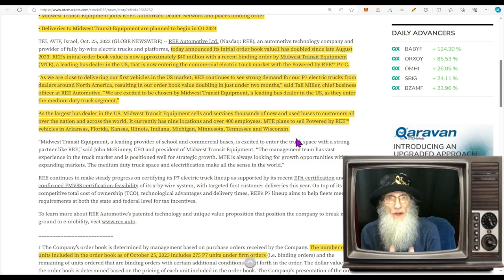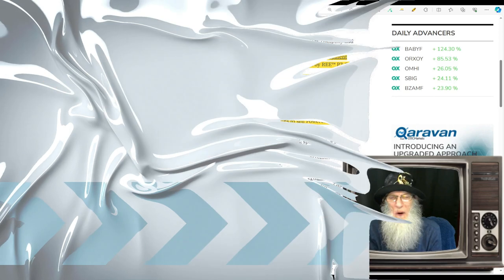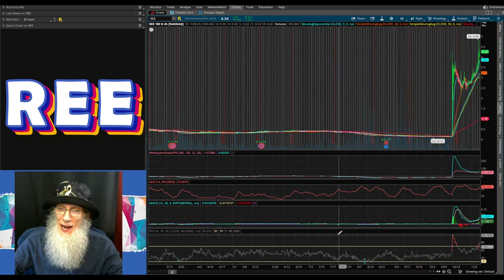Did you hear that? Midwest Transit Equipment is buying the vehicles and selling them across all these states. This should have had its own news press. We don't see revenues coming in yet, but we see a huge company now aligning with REE — buying their buses and trucks. As the release says, they are just entering the medium-duty truck segment and they're partnering up with REE. This is big news — get in before everybody hears about it.